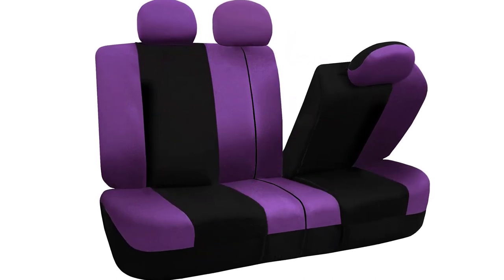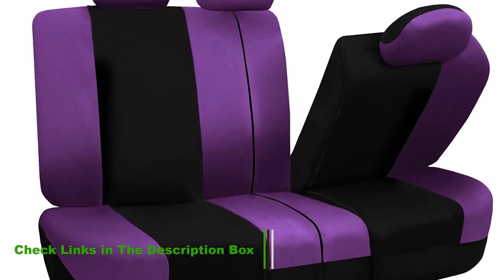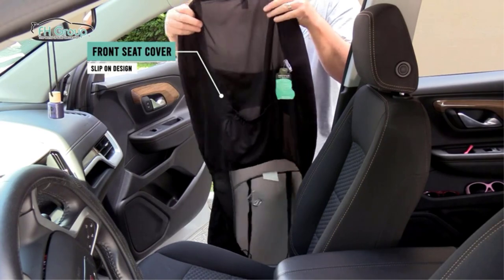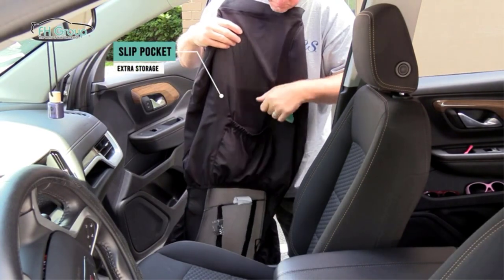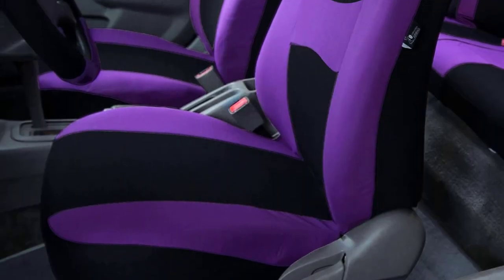This set, at $38, includes one rear bench cover, two front seat covers, one steering wheel cover, four seat belt pads, and five headrest covers — all of which will ensure protection against surface wear. The material is made of stretchy, strong, and machine-washable fabric. The thin foam layer across the covers allows the warmth to pass through from the seat heater.